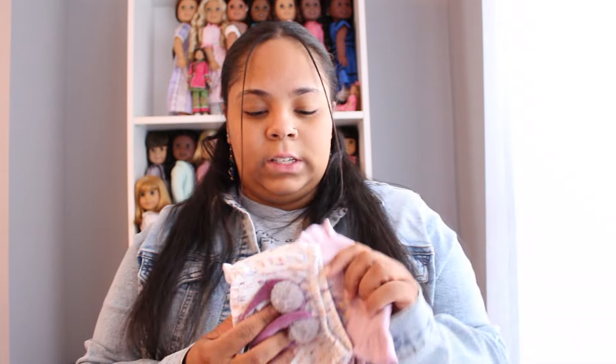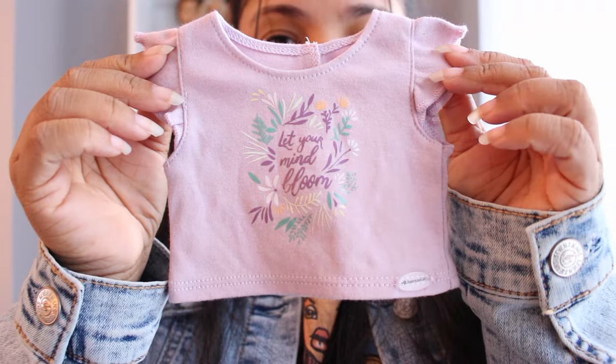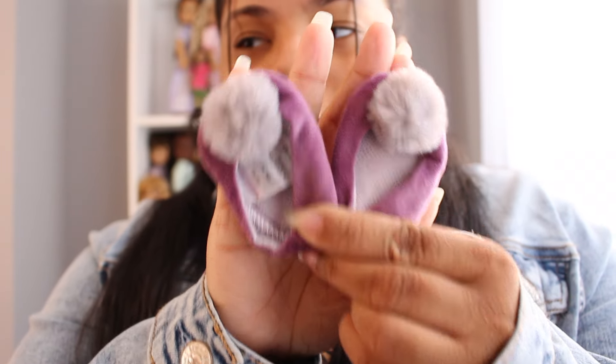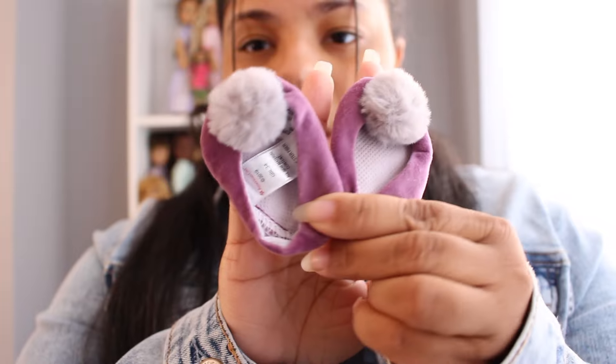Now for the stuff I bought myself. Right after I got Blair, I basically got her pajamas off of Mercari. Here's what the shirt looks like — I would honestly wear these myself. They've got little ruffles on the sides. The slippers are very thin when you put them on your doll's feet, but I still really like them.